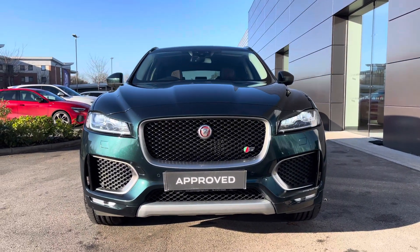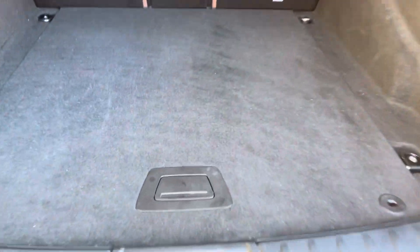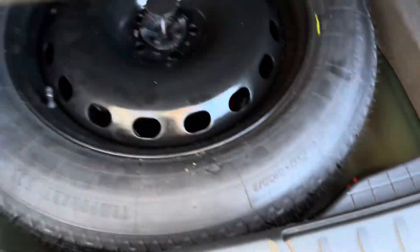Such as lane departure warning and adaptive surface response. This SUV comes with a large luggage compartment, and just underneath the boot floor we have the very convenient spare wheel.